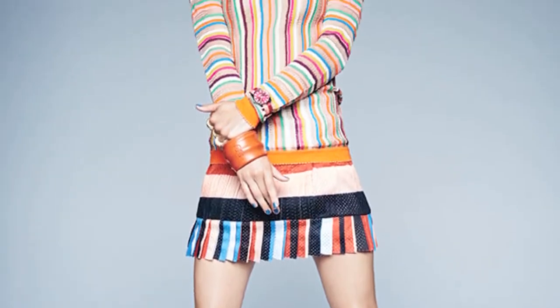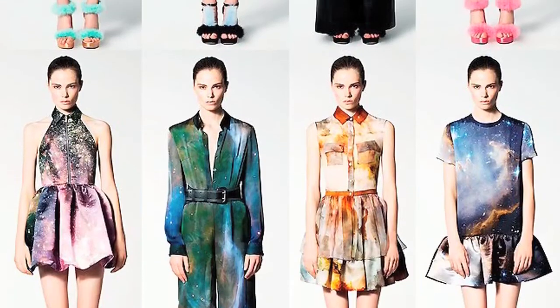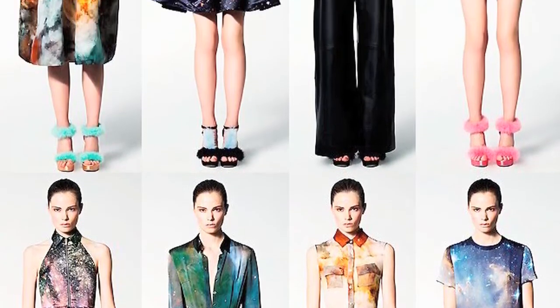Stripes. This season is all about bright stripes, which is good news because they are like a red bull for your outfit — so much energy. Do you have any more suggestions for such prints?